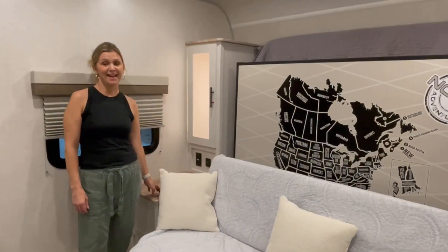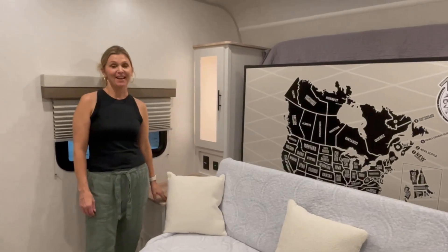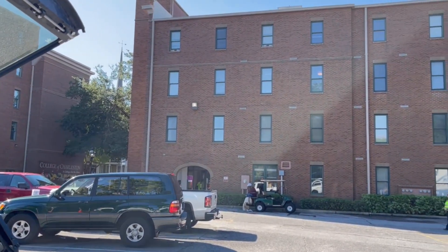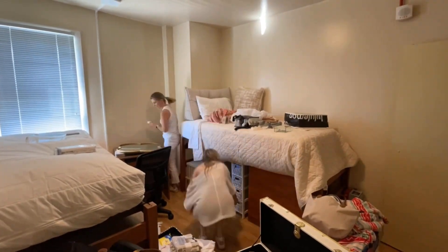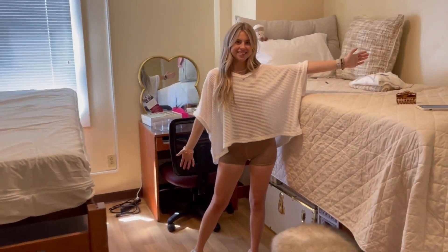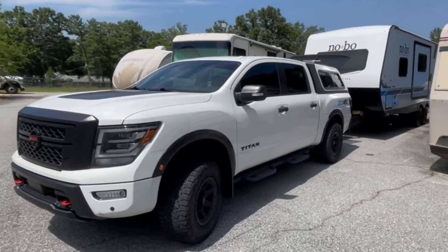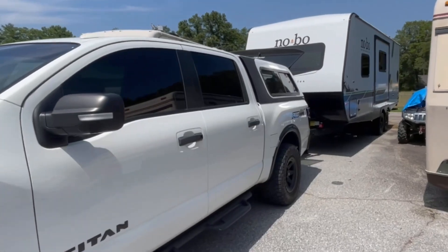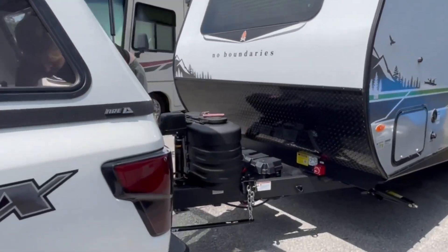For now I just want to do a quick walkthrough of this travel trailer and I think you're gonna dig it. We brought our daughter down to college yesterday and decided to go crazy and buy a camper. We're just going to do a quick walkthrough — nothing major. We're still planning what we're going to do with it and where we're going to put things.